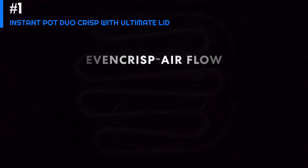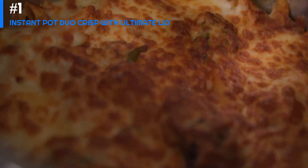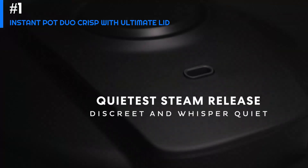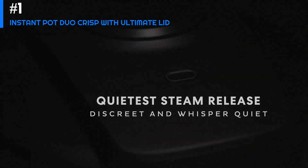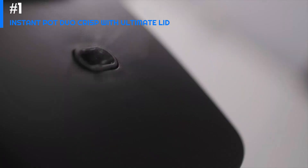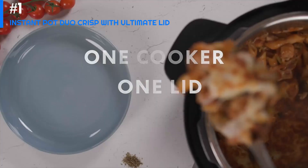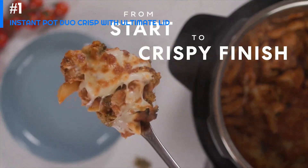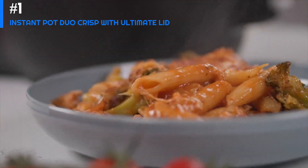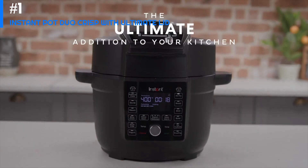The air fryer function is also excellent, producing crispy and delicious foods with little to no oil. One of the standout features of the Duo Crisp is its ability to combine pressure cooking and air frying — you can use the pressure cooker to cook meats quickly and then use the air fryer function to crisp up the exterior for a delicious texture. The Duo Crisp is also easy to use with clear and straightforward controls, and the non-stick air fryer basket is dishwasher safe.